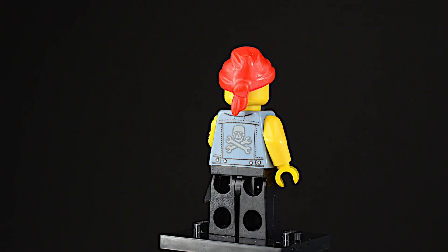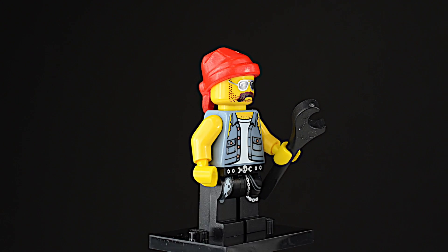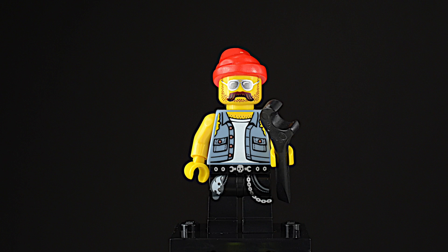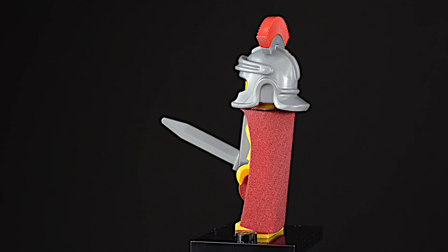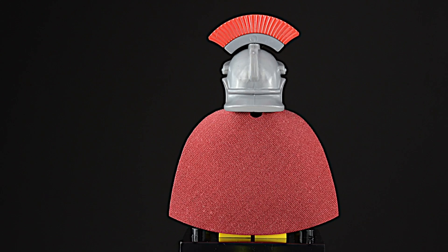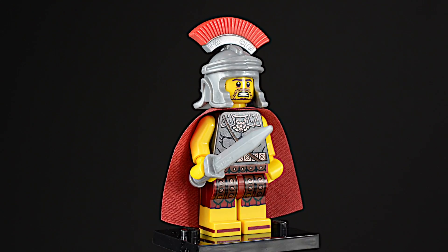Here's the hard-working motorcycle mechanic — check out the skull and cross wrenches on his back. He has a flame tattoo, but where's the mum tattoo on his other arm? Lego calls this minifigure the Roman Commander, but if you're a Doctor Who fan, you know him better as Rory the Last Centurion.